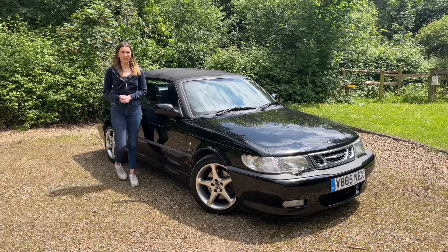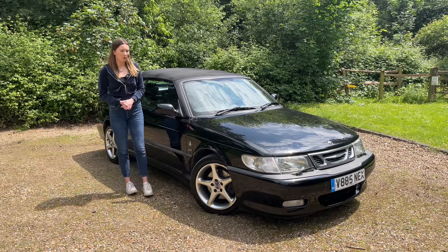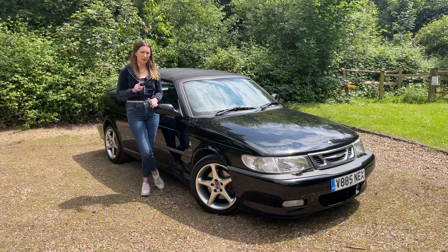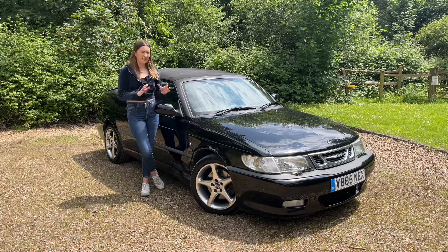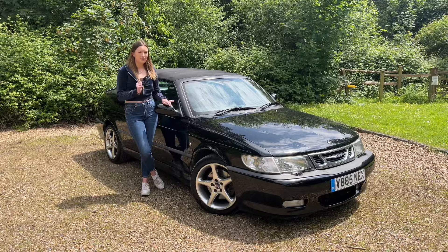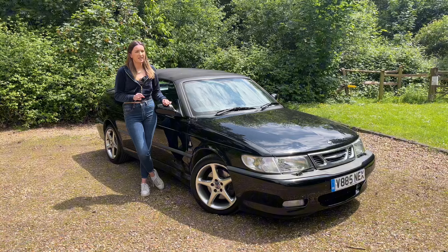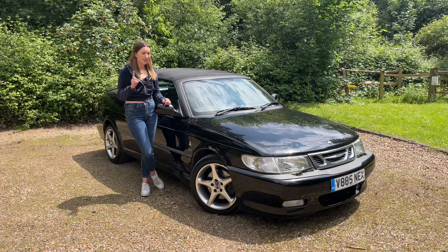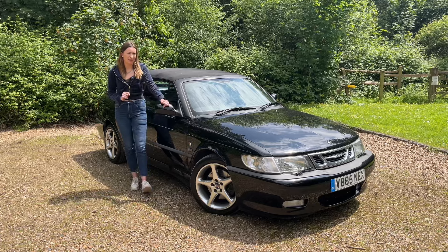Hello and welcome back to my channel. Now you may be thinking, Amelia, why are you standing next to an old Saab? Now this is no ordinary old Saab and I do love a Saab anyway. This is actually a 9.3 Viggen and it's quite rare. This is my sister's car and she's going to be selling it soon for various reasons that I'll get onto later, but I thought I'd get a video with it and show you guys before it left the family.